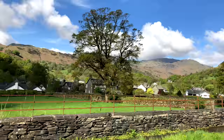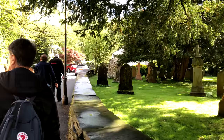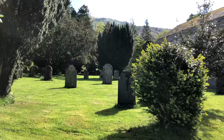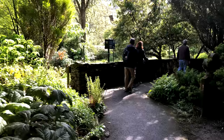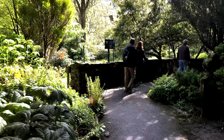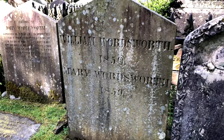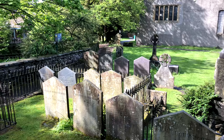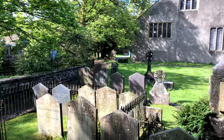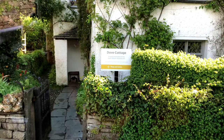We arrive in the small village of Grasmere, one of the most popular places in the Lake District, notably because of its association with William Wordsworth, who lived here in Dove Cottage and is buried in the church cemetery along with his wife, children, and other acquaintances. Wordsworth was born on the outskirts of the Lake District and lived here for 60 of his 80 years amid the lakes and mountains, becoming a poet laureate of the natural landscape.